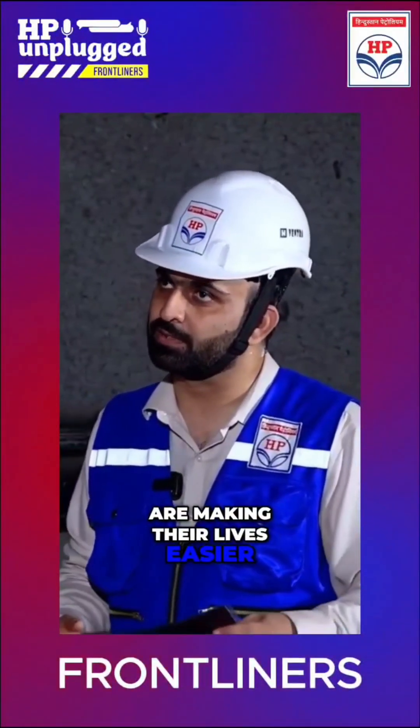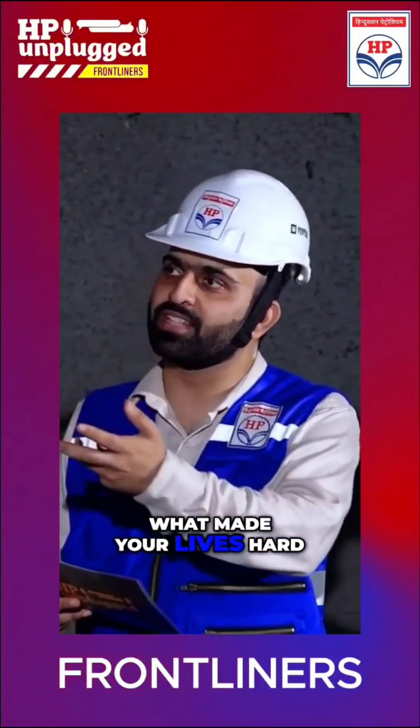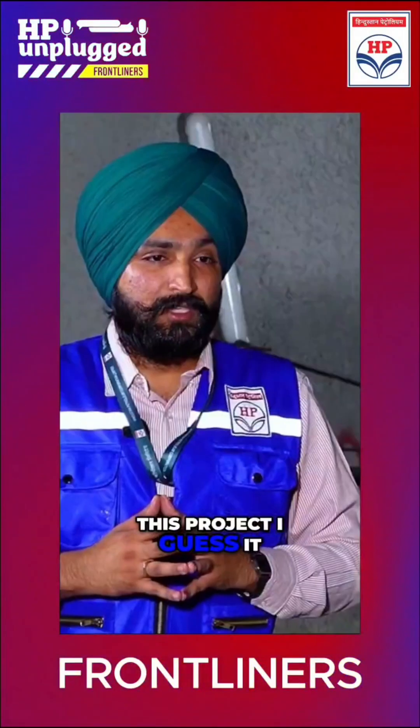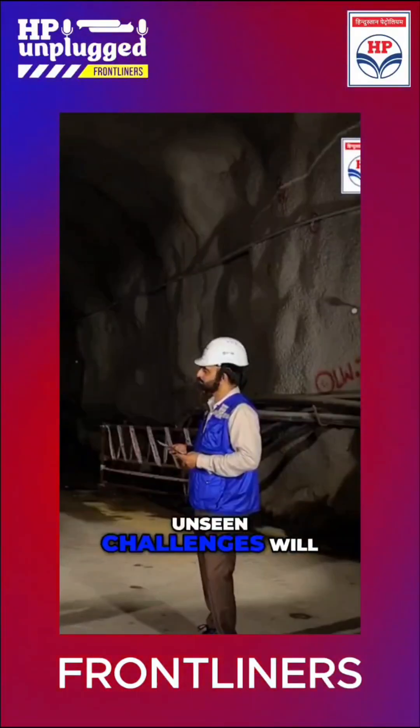While you are making their lives easier, what made your lives hard? What were the challenges that you faced over the course of this project? I guess it started in 2021. Unseen challenges will always be there.